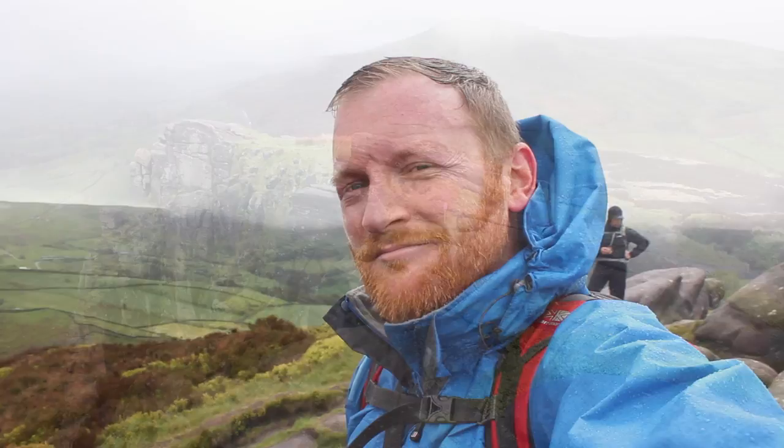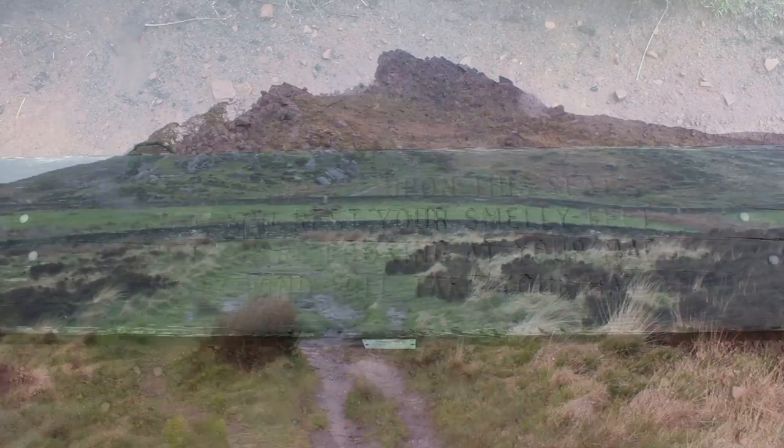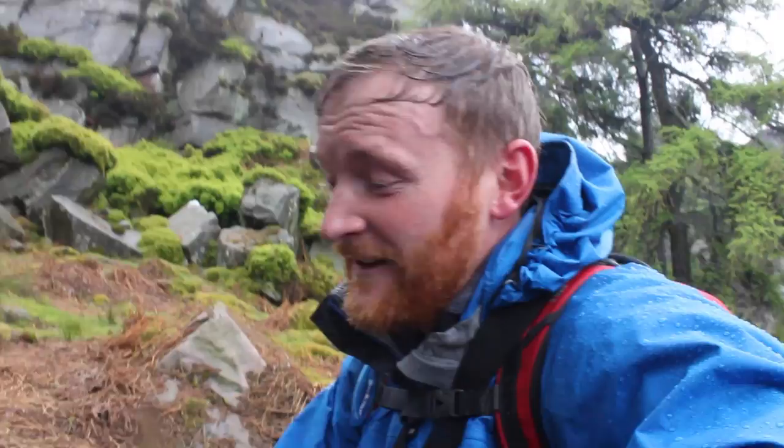We're going to walk over the Roaches and then over towards Lud's Church. We've descended off Hen Cloud and climbed back up to the base of the Roaches now, to the base of the crags.